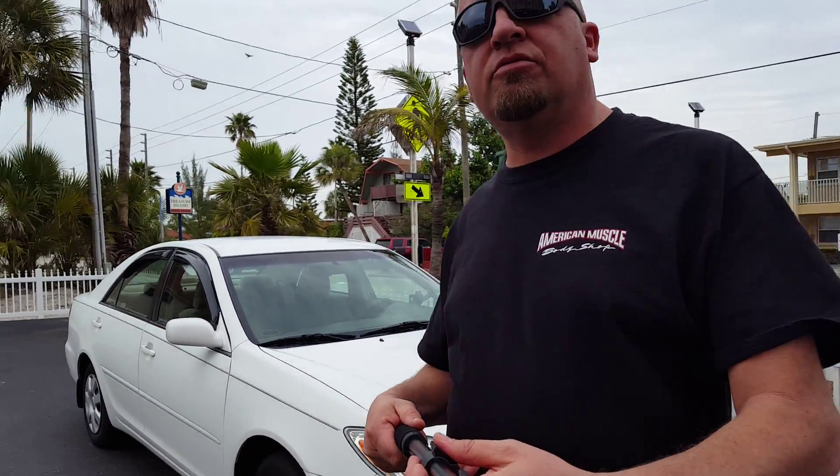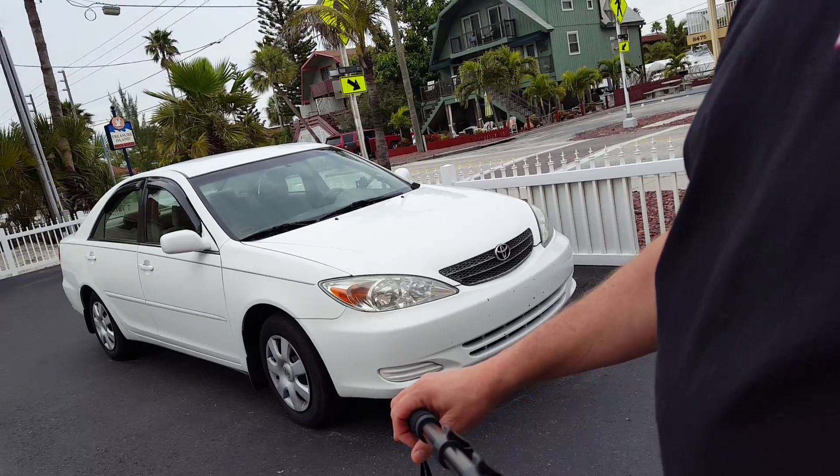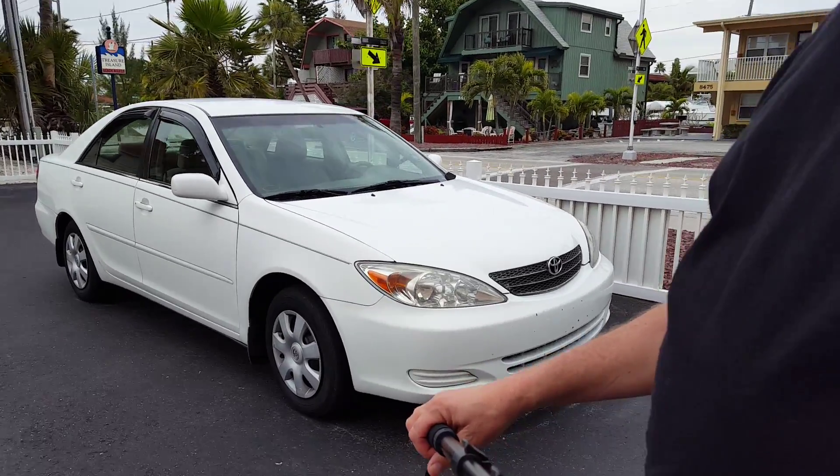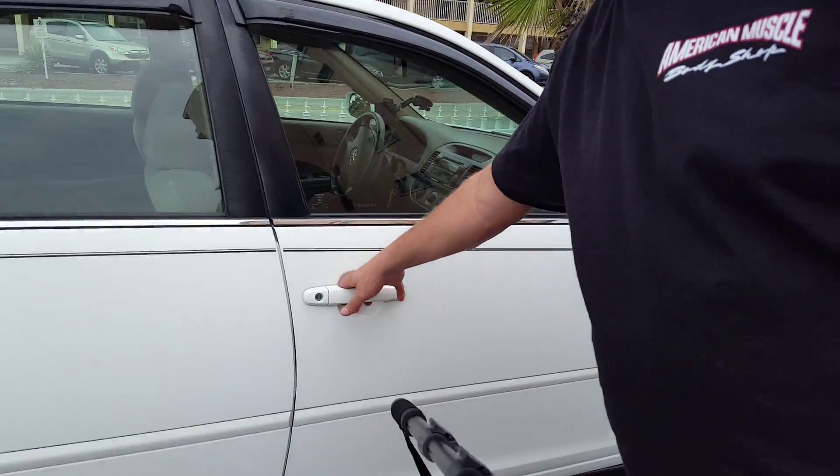I picked up this 2003 Toyota Camry that we're going to bring back after we're done with our vacation. Four-door, four-cylinder, automatic — nice clean car inside and out.